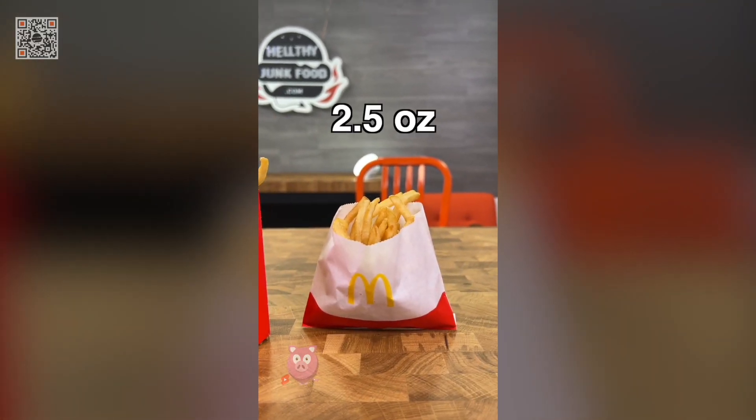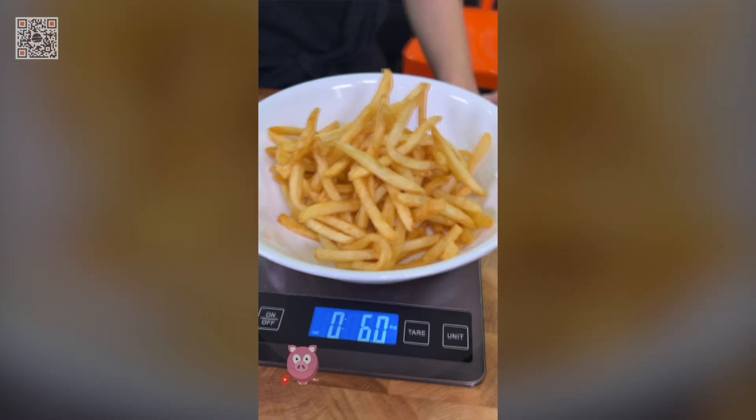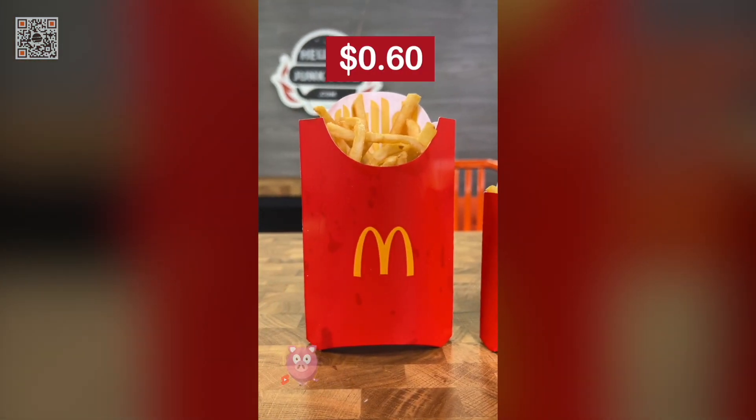A small fry is two and a half ounces, a medium fry is three and a half ounces, and a large fry is six ounces. The large fry is almost double the amount of the medium for only 60 cents more.